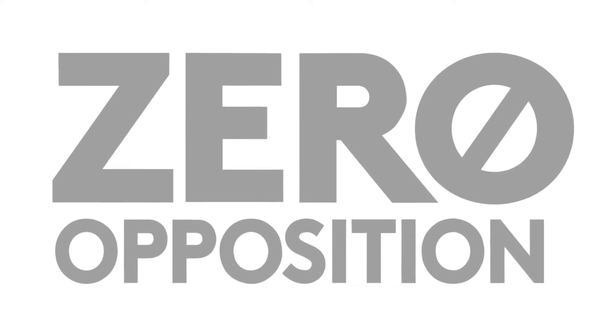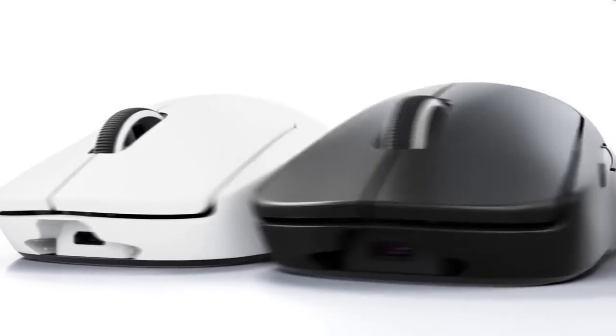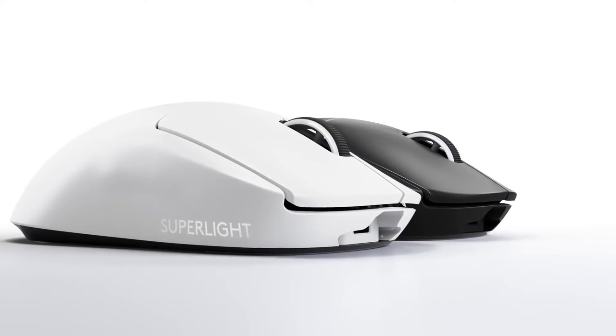Zero Resistance: Large, zero-additive PTFE feet deliver a smooth glide for a pure, fluid connection with the game.